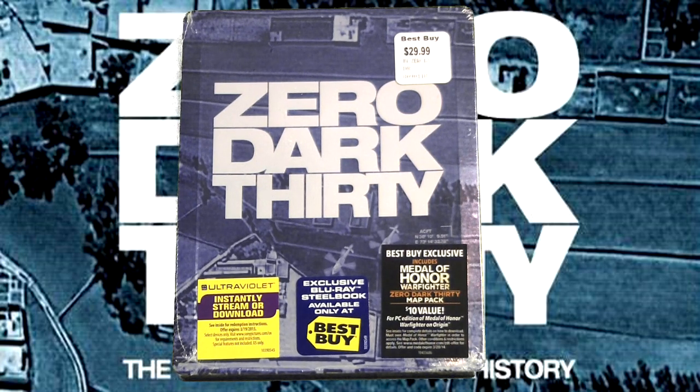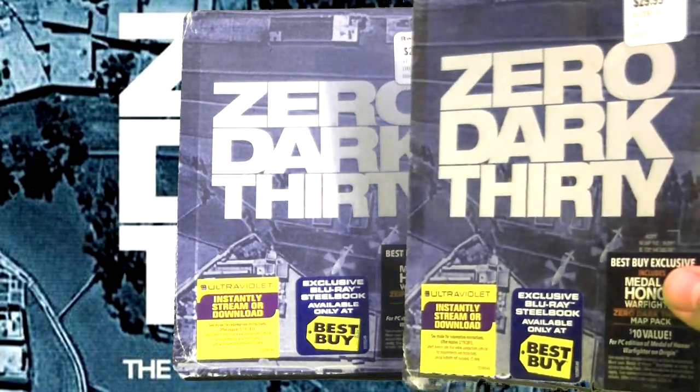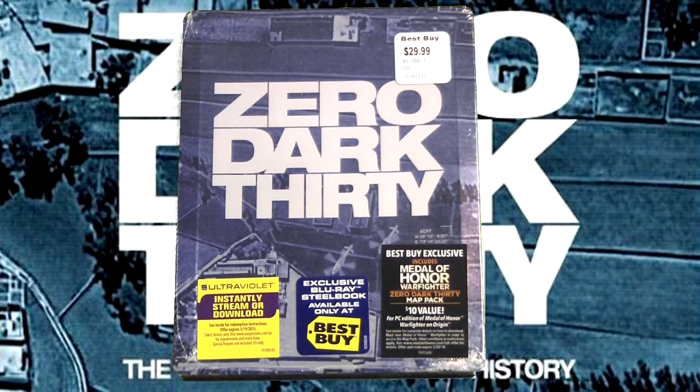I headed over to Best Buy and picked up the steelbook version of Zero Dark Thirty on Blu-ray. Stay tuned to the end of the video to find out how you can win a free copy of Zero Dark Thirty on Blu-ray steelbook format. Without further ado, let's start the review.